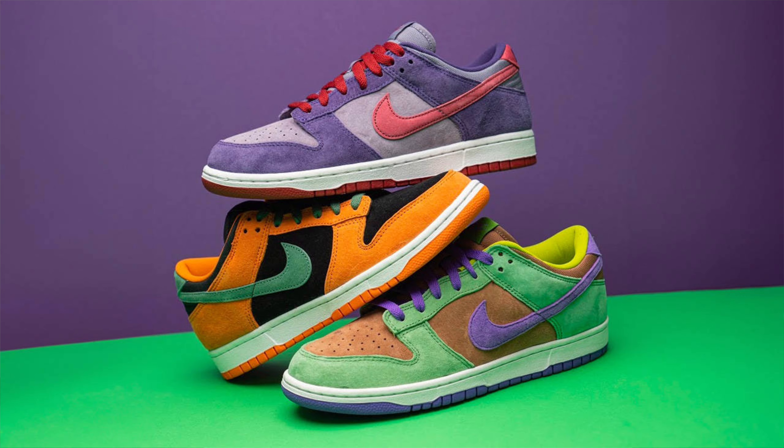The Ugly Duckling pack is made up of three different pairs, three different colorways. We have the ceramic, we have the plum, and in today's video we have the veneer pair, which I recently just picked up. In my opinion, this is definitely the best colorway out of all of them. I know the ceramics and plums are also really, really popular as well.